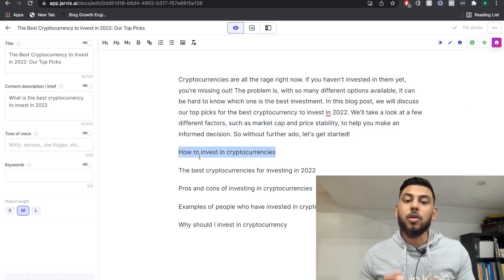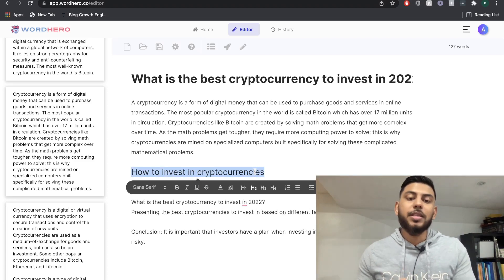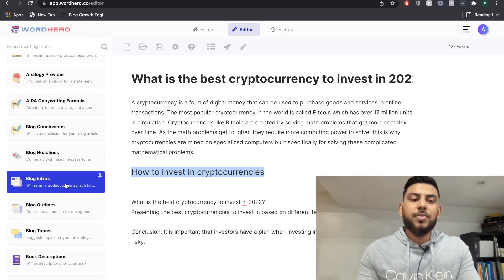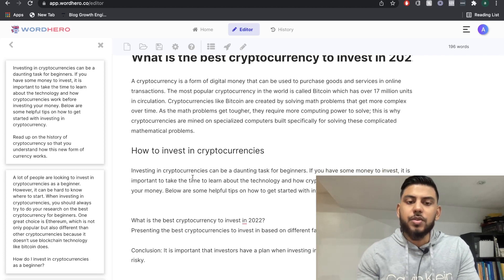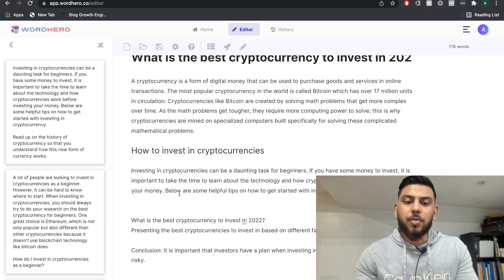Let's go ahead and try to get some content for one of the body paragraphs, which is how to invest in cryptocurrencies. I'm going to paste it over into WordHero just to make sure we're comparing apples to apples. I'm going to head back over to the blog intros template and paste the topic. I think this is probably the best paragraph — it introduces what cryptocurrencies are and why it's difficult for a beginner to invest, and it finishes by saying 'below are some helpful tips on how to get started with investing in cryptocurrency.'